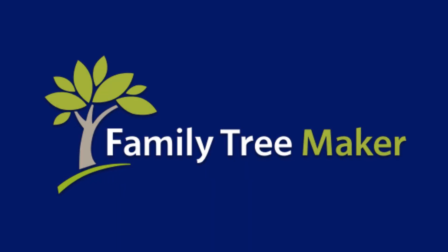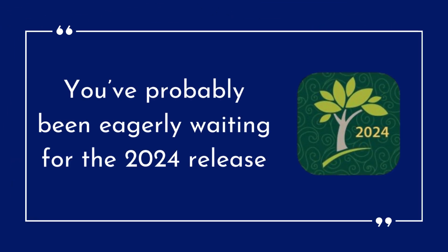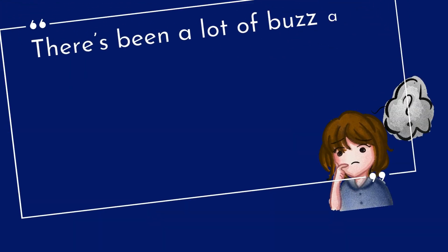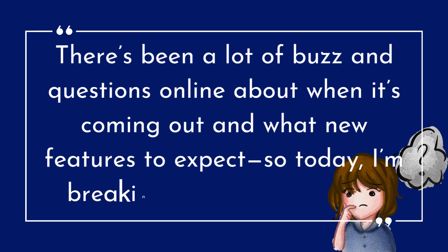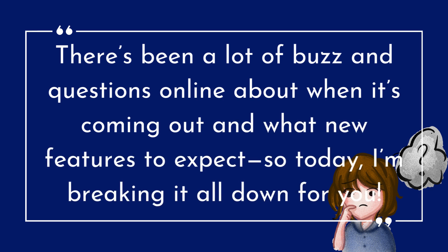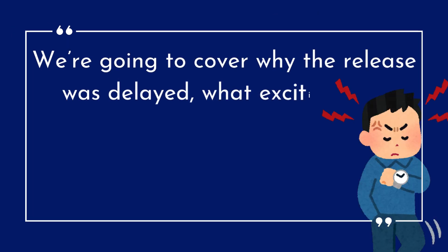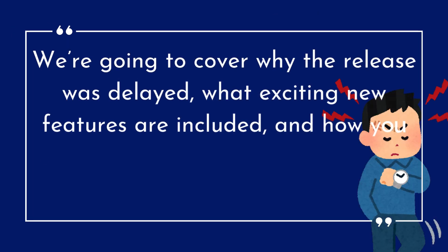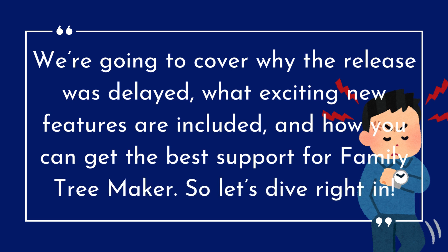Hey everyone, welcome back to the channel. If you're a fan of Family Tree Maker, you've probably been eagerly waiting for the 2024 release. There's been a lot of buzz and questions online about when it's coming out and what new features to expect. So today I'm breaking it all down for you. We're going to cover why the release was delayed, what exciting new features are included, and how you can get the best support for Family Tree Maker.